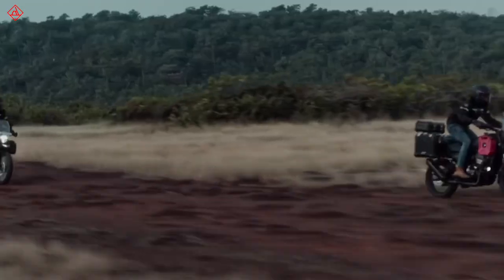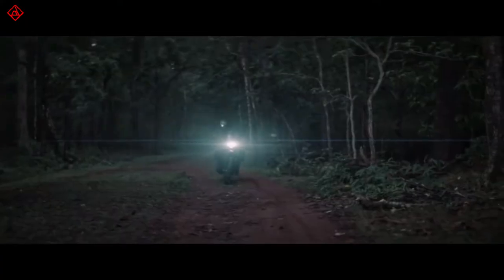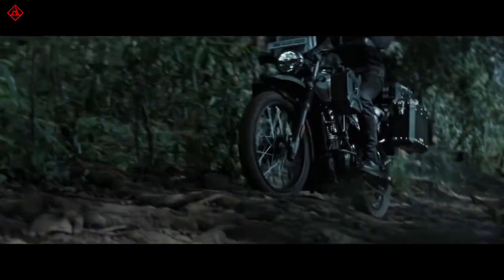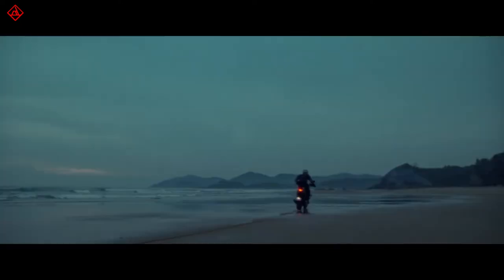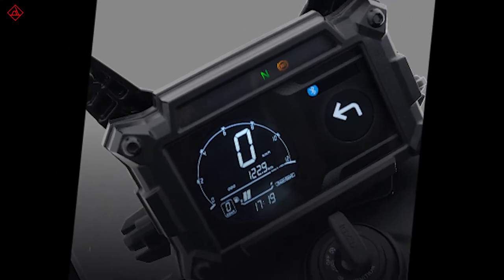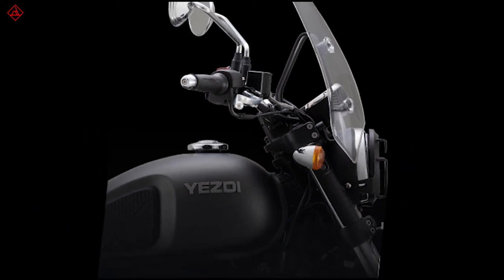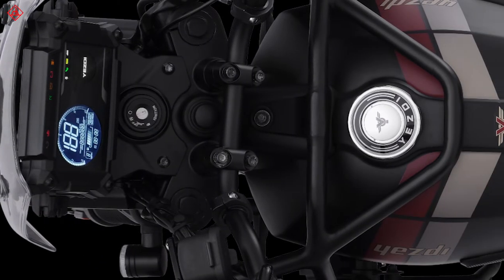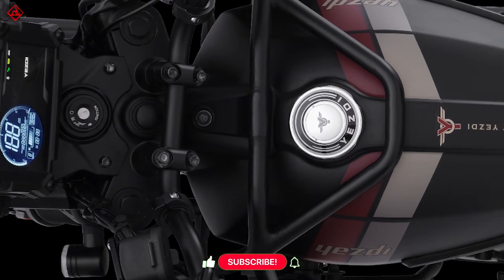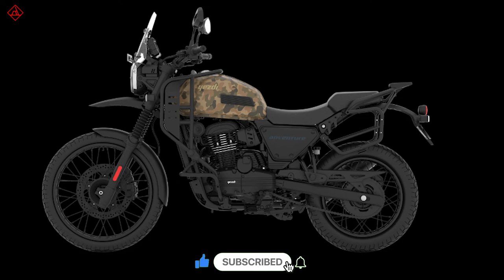All three motorbikes get dual-channel ABS, but the Adventure and Scrambler also get ABS with three modes: road, off-road, and rain. You can customize these motorcycles as per your wish, and the accessories list is bigger than rivals. This is also the first time we are seeing a religious symbol on a production-ready motorcycle.